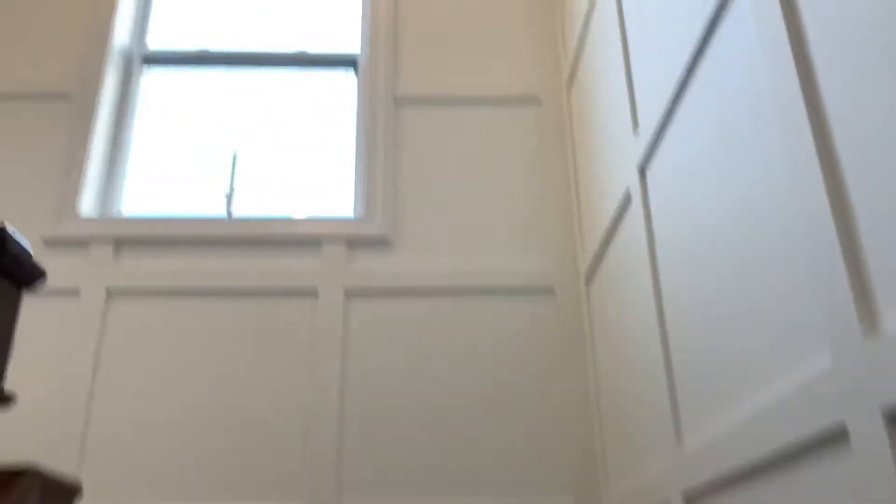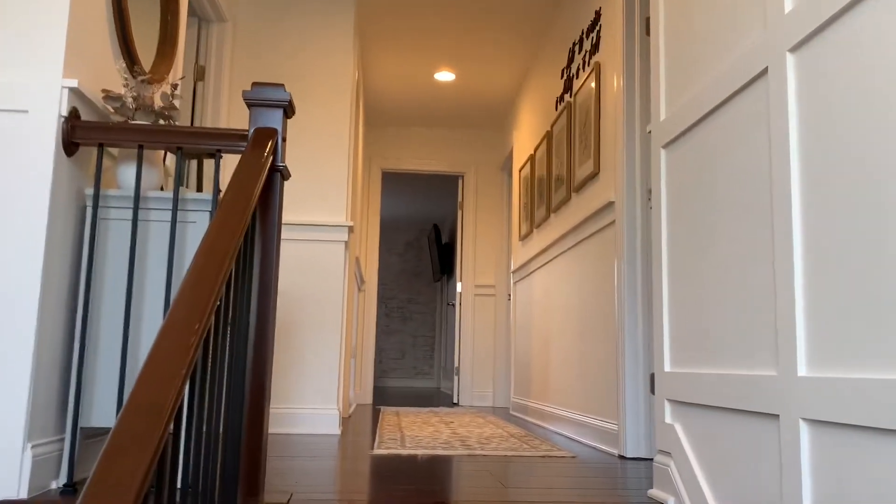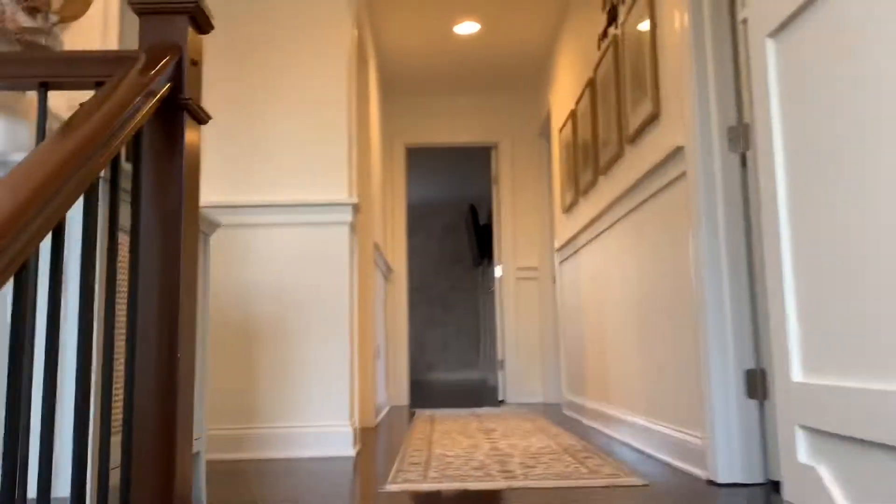So this is board and batten all around the staircase. The guy who did the built-in shelves around the TV in the great room did that too, along with this chair rail that you see. Pretty cool stuff.